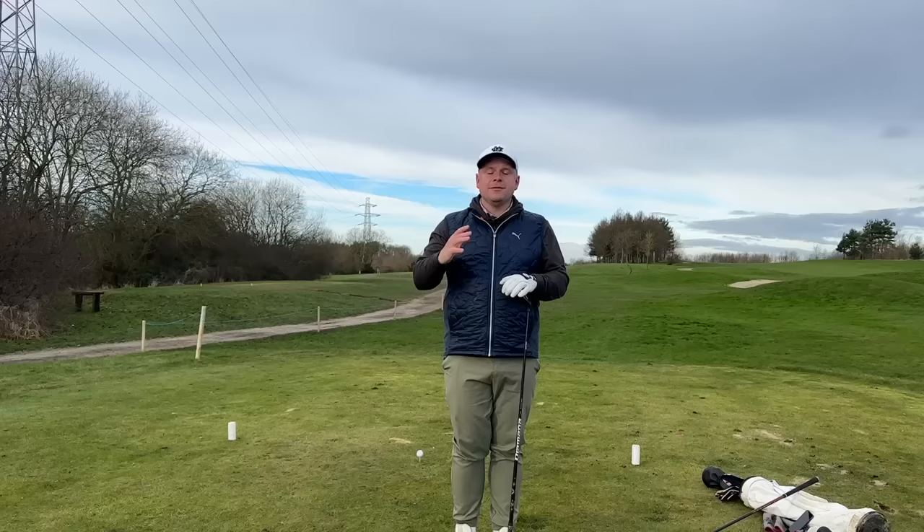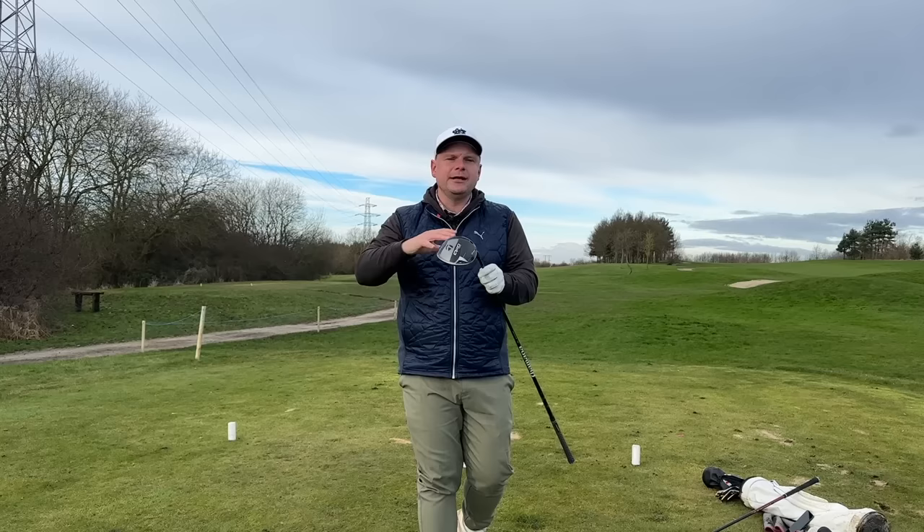The new Ping G430 Max 10K driver is £599, which is quite staggering and quite ridiculous to be frank. The new PXG driver is £549. The new Callaway Paradigm AI Smoke driver is £499. You can sort of see where this is going and why a lot of you have had enough with it.